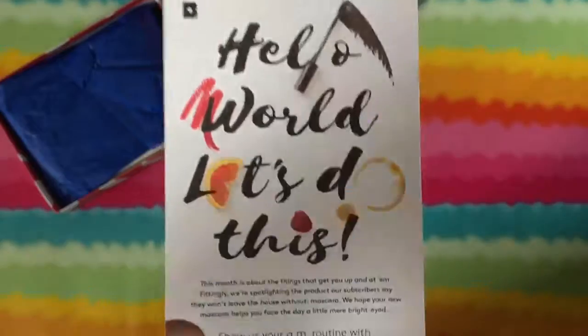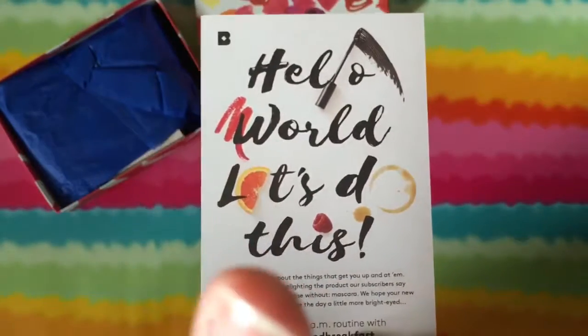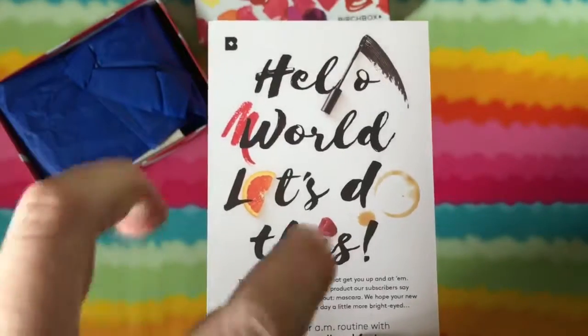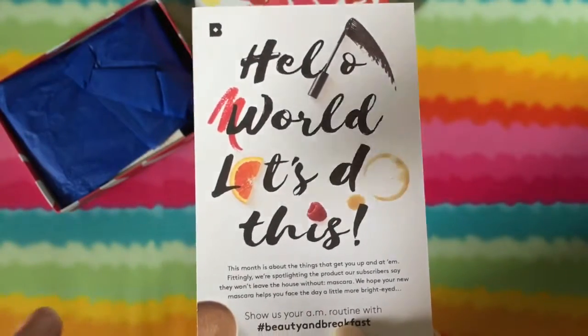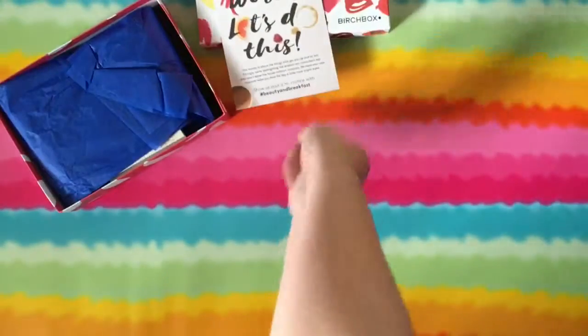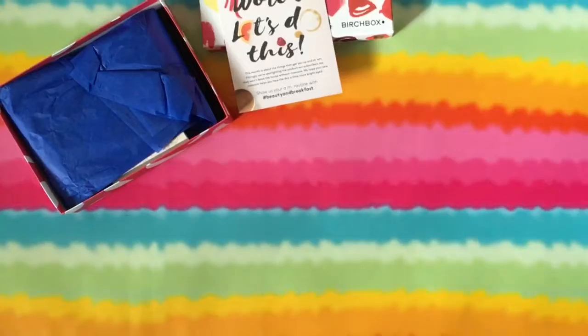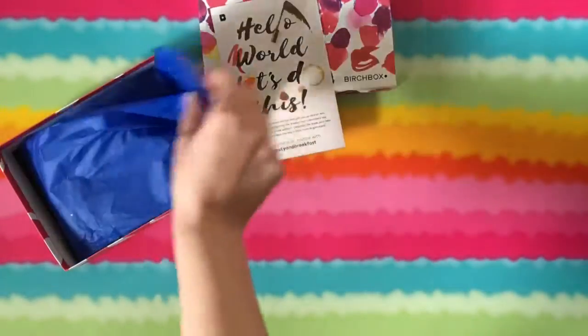Fittingly, they're spotlighting the product subscribers say they won't leave the house without — mascara. I was able to select a mascara, and the choices were the Smashbox X-Rated, the Marcelle, which is what I chose, and the Benefit They're Real. I've tried the Benefit They're Real and liked it, but I heard the Marcelle was pretty good so I wanted to try that.